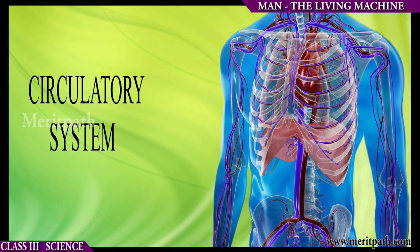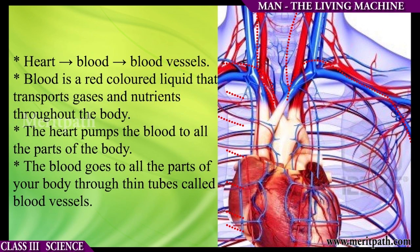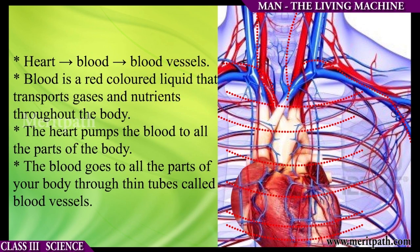The circulatory system. Blood is a red colored liquid that transports gases and nutrients throughout the body. The heart pumps blood to all parts of the body through thin tubes called blood vessels.